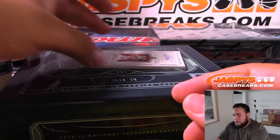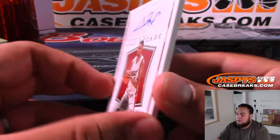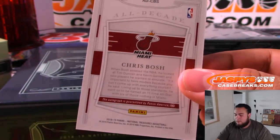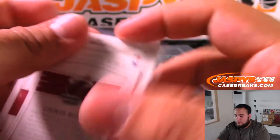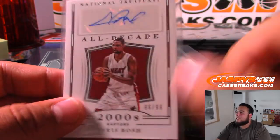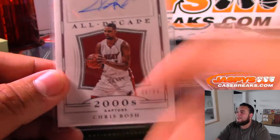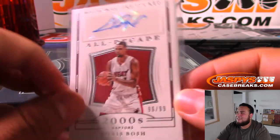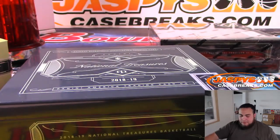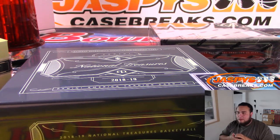And then we have an All Decades 2000s Chris Bosh — Miami Heat. I think that's supposed to be a typo — it has Heat there, Heat here, but then it says Raptors right there. But it's going to go to the Heat.